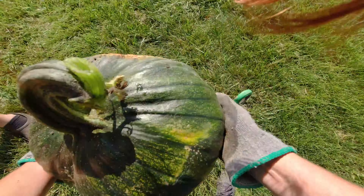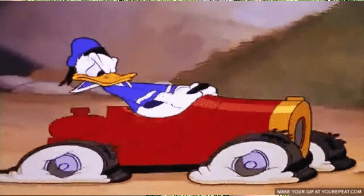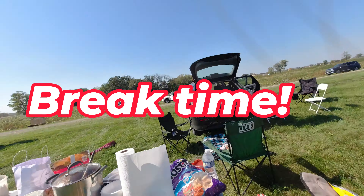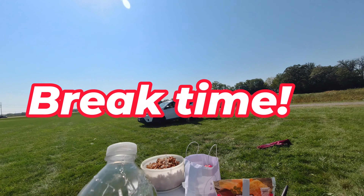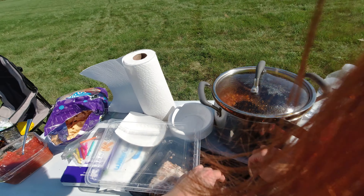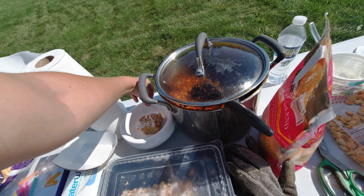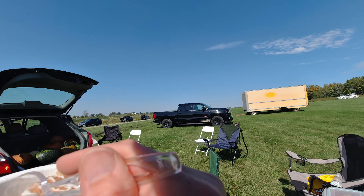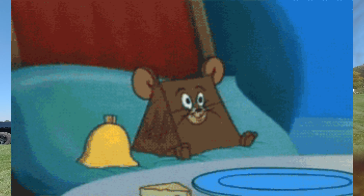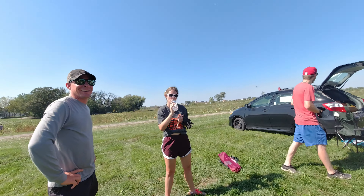Oh my gosh, it's the sunrise. Mommy's got a flat tire. I gotta try the apple cake. Just apple and cheese? You do you, kids.